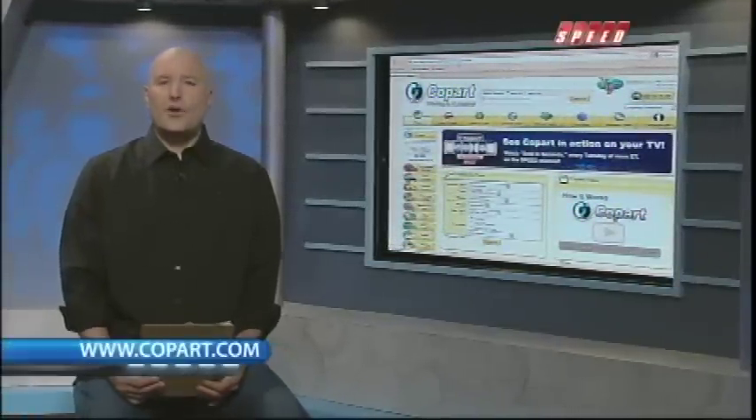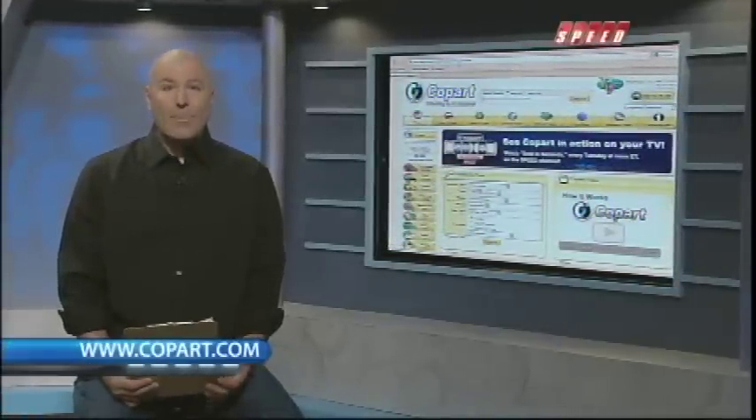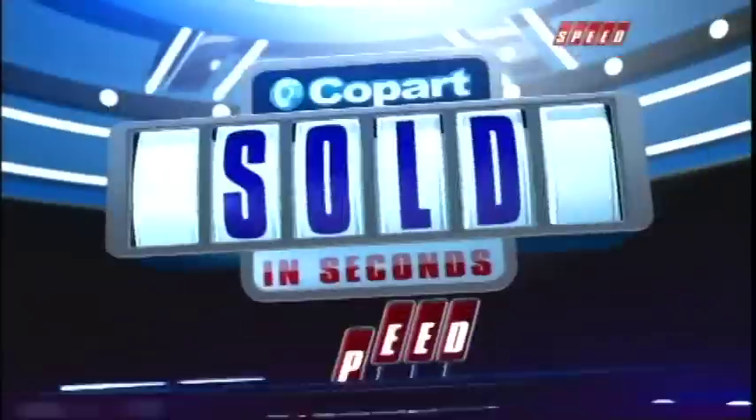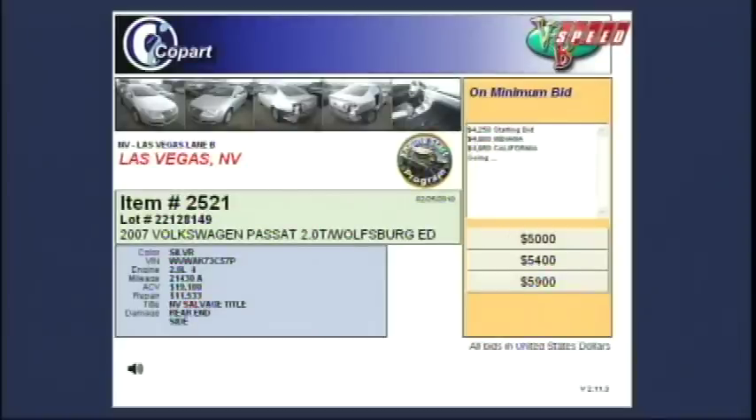If you haven't been on this website, I'm telling you, do it. It's so easy and the things you can find are amazing. If you're looking for a car to rebuild, a truck for work, heavy equipment, or just a parts car, it's all there. Anyone can be a member — you just have to sign up. You go to copart.com, click on how to buy right at the top, and the instructions are right there.